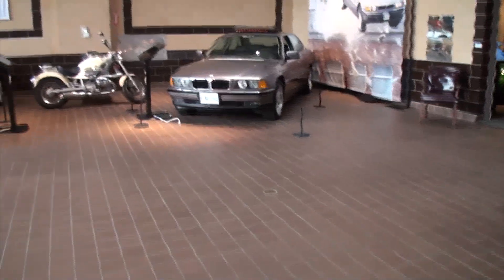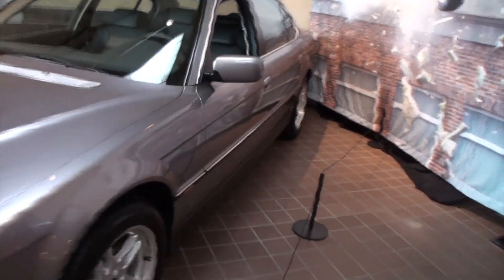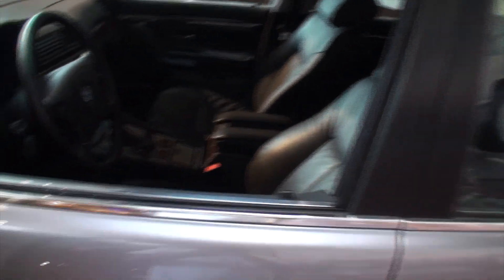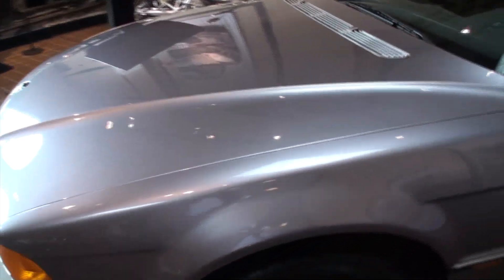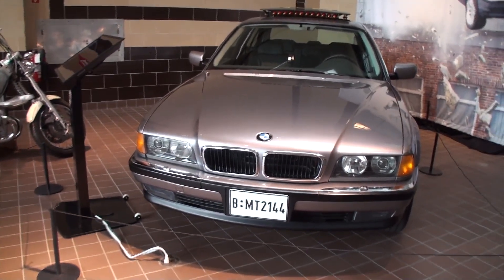I'm going to cut across to get to this BMW. You can see the rockets on the hood being released from the sunroof. Very cool interior. That looks like a heavy vehicle.